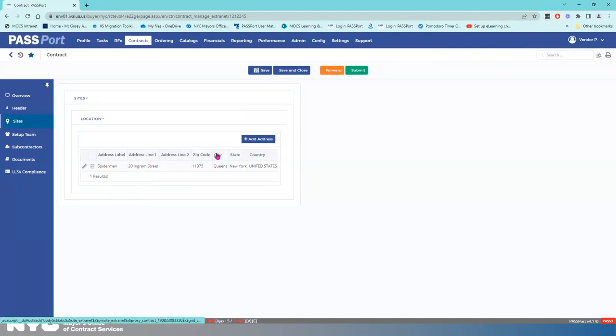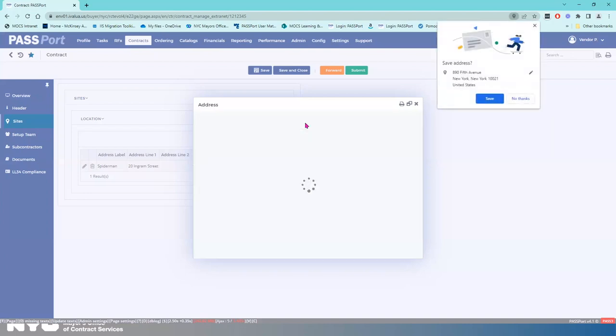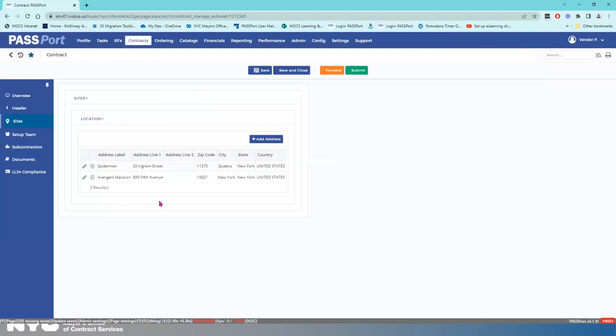I'm going to add another address. Spider-Man is part of the Avengers, so maybe some of that work is also going to be done at the Avengers Mansion. I'll enter 895th Avenue, New York, New York, 10021, with the address label 'Avengers Mansion.' Save and Close. The address labels have popped up, the addresses are there. I'm going to hit Save.